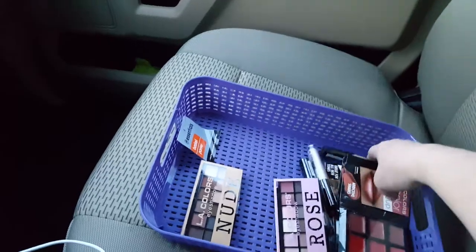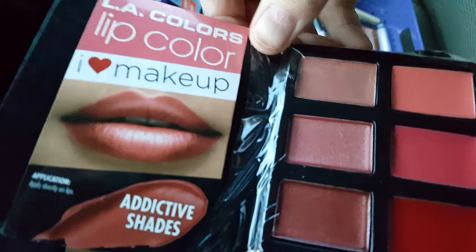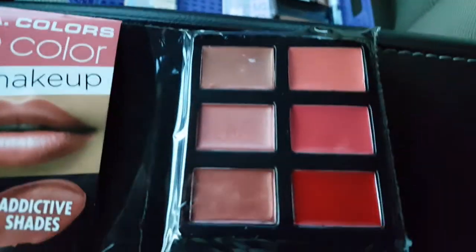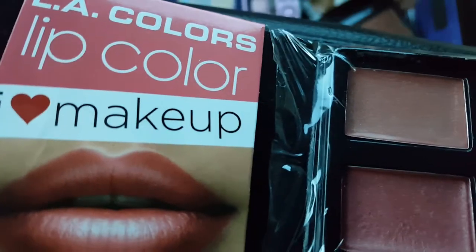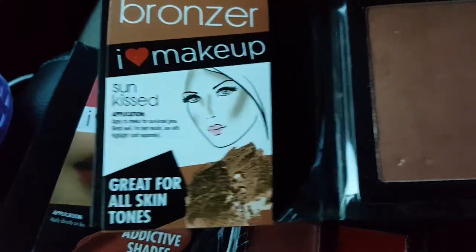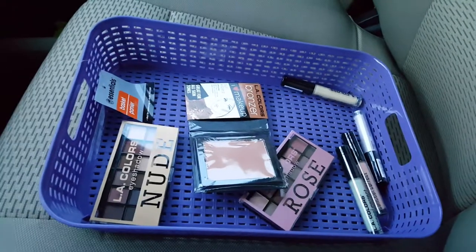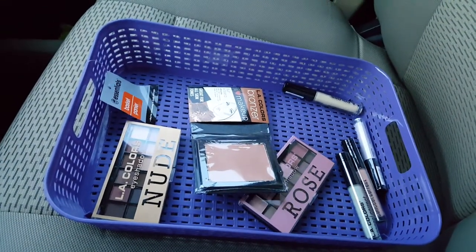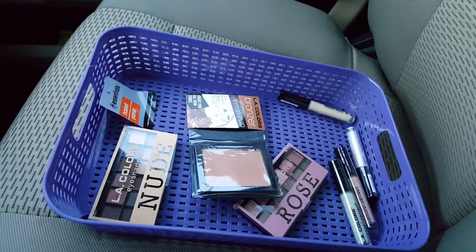Oh, and this is a highlighter — I don't know if you can see that, it's getting dark outside, it's 5:30, I guess I was in there a while. Some more lip color. I believe I got three different colors, and that's it. The rest is just duplicates of the other things I got. Anyway, that's all I got — a quick makeup haul.